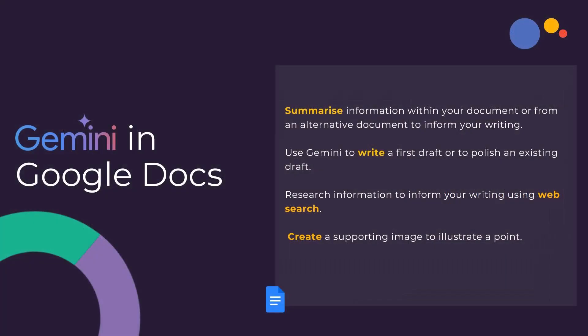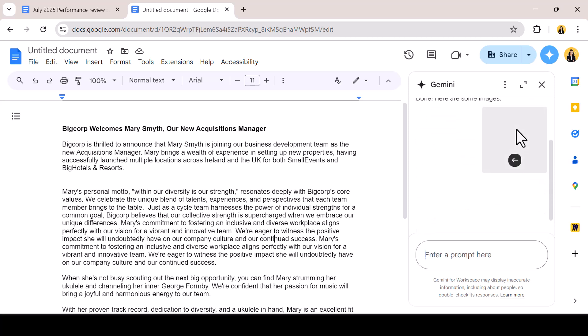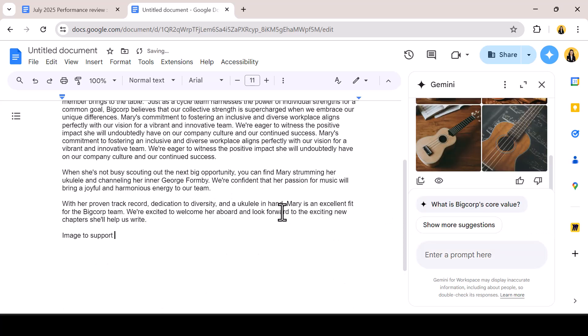Finally, I can create a supporting image to go with my document, allowing my colleagues and the communications team to utilise the content for internal or external promotion. Miri's hobby is playing ukulele so I prompt Gemini to create an image of a ukulele with some sheet music. Four possible options are returned and I can use the insert button to add them to my document.